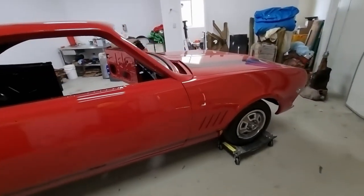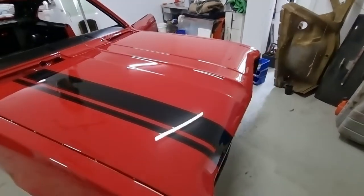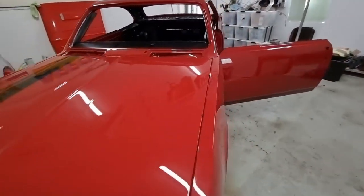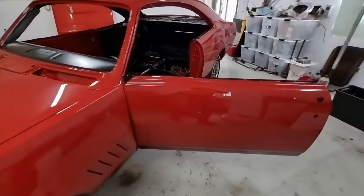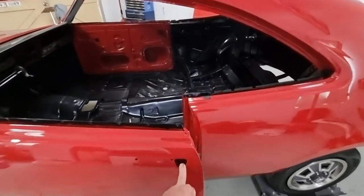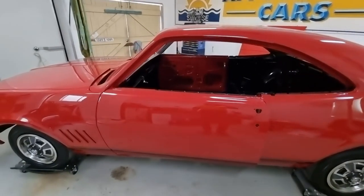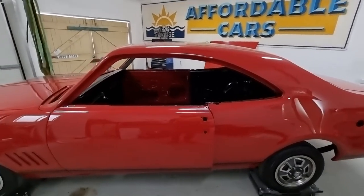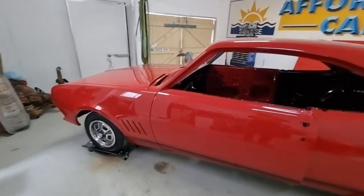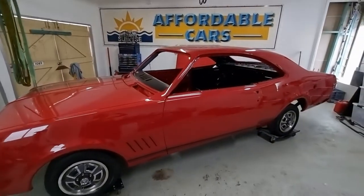Overall a really nice rust-free example to start with. We'll keep you informed of the progress of the car. The next stage will be getting the window regulators put together and put in — all in good condition because they didn't get much use — then get all the door handles on, get the glass cleaned up and put in, and then we'll start looking at putting the motor in. So stay tuned for episode 2, and we'll see you then.